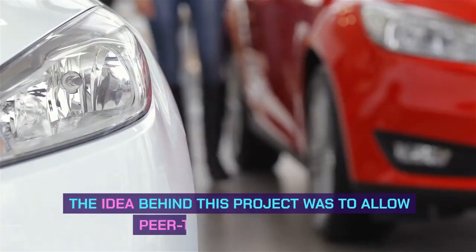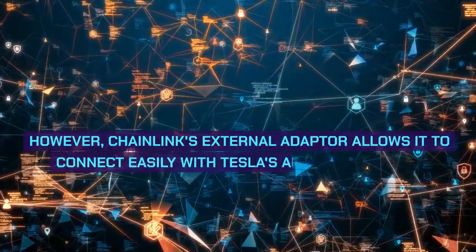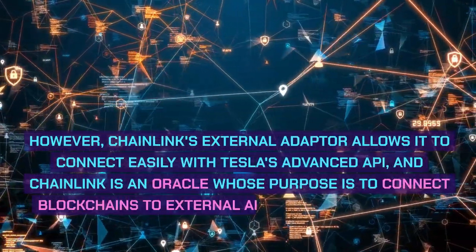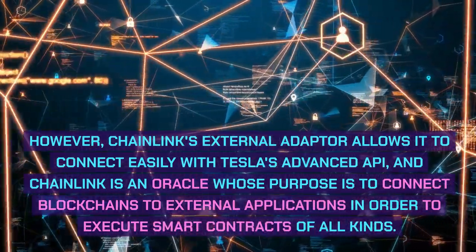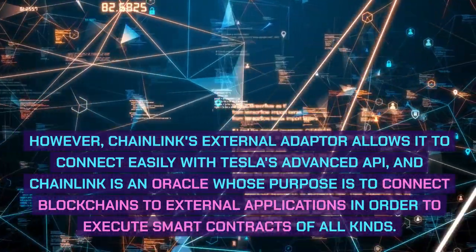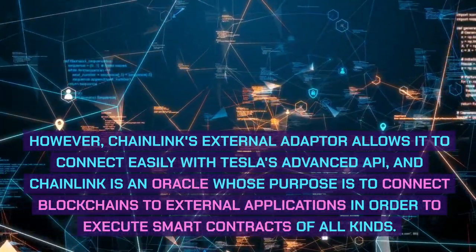The idea behind this project was to allow peer-to-peer car rental. However, Chainlink's external adapter allows it to connect easily with Tesla's advanced API, and Chainlink is an oracle whose purpose is to connect blockchains to external applications in order to execute smart contracts of all kinds.